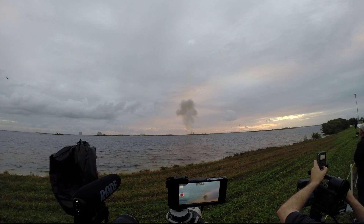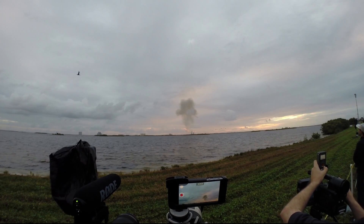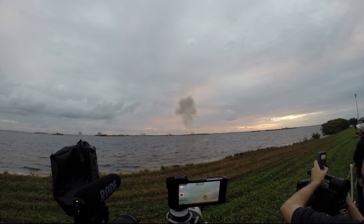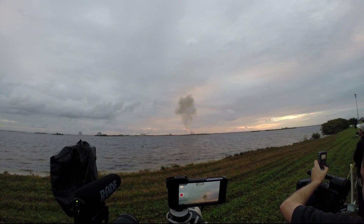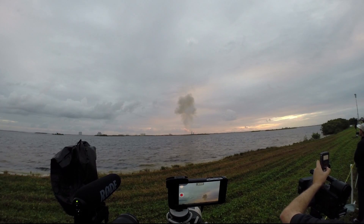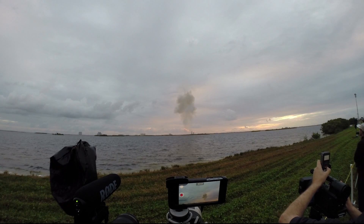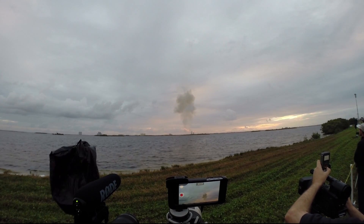Footage in control on the first stage. Coming up 1 minute 40 seconds. Velocity now 1,341 feet per second. 1 minute 50 seconds in.